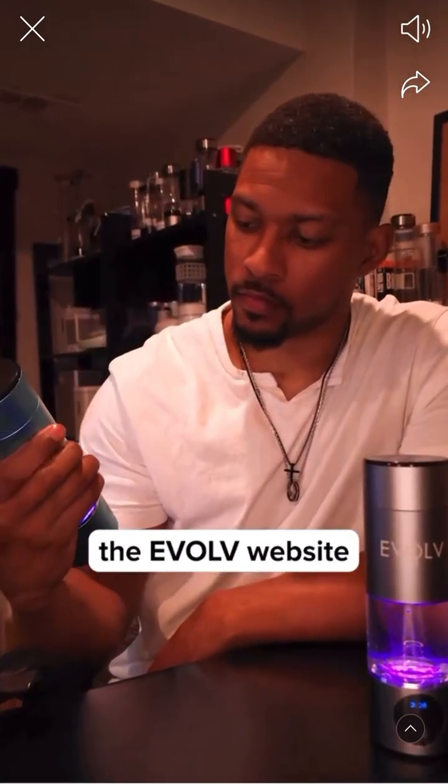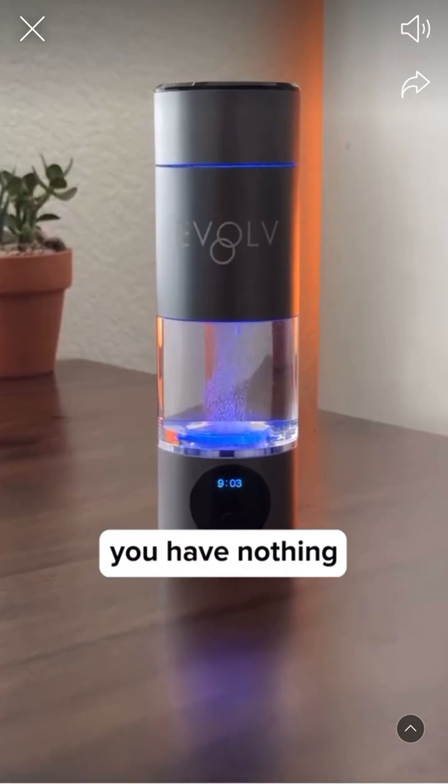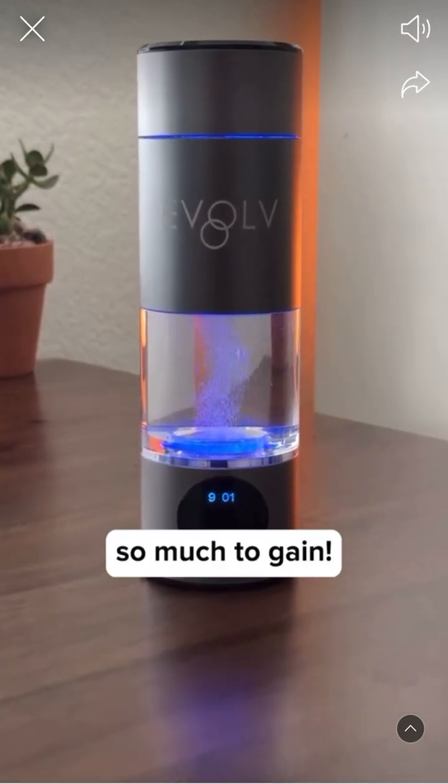So head over to the Evolve website and grab yourself an H2Go. With their 45-day money-back guarantee, you have nothing to lose and so much to gain.